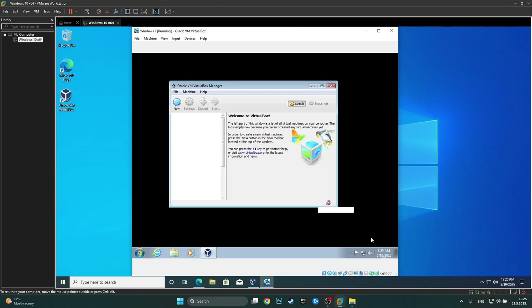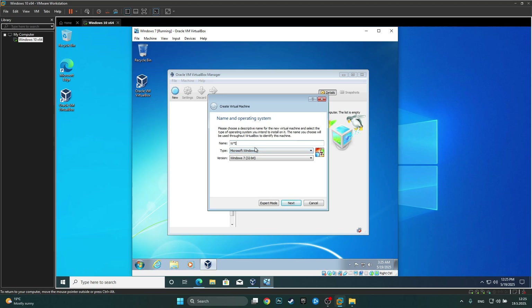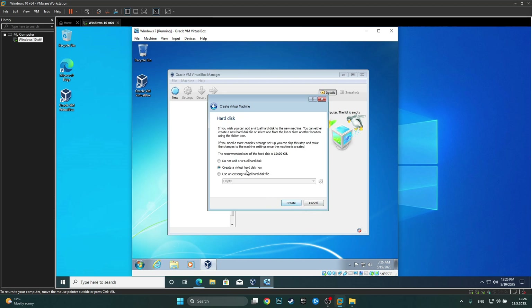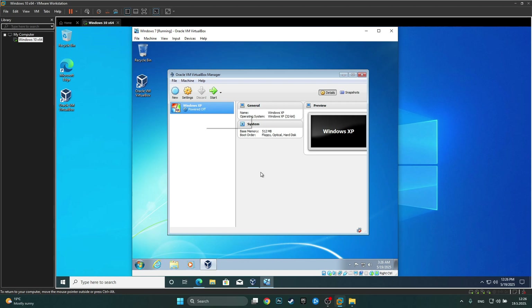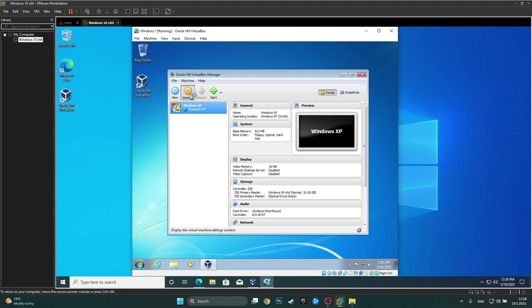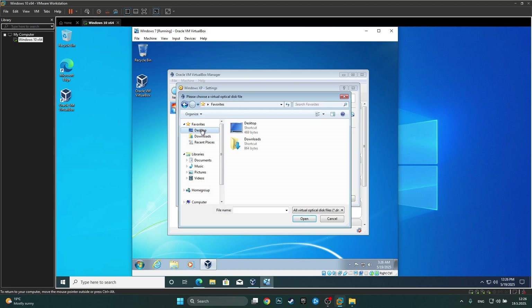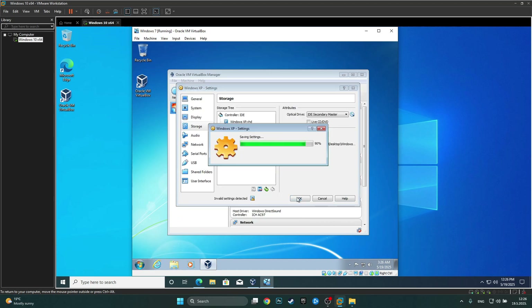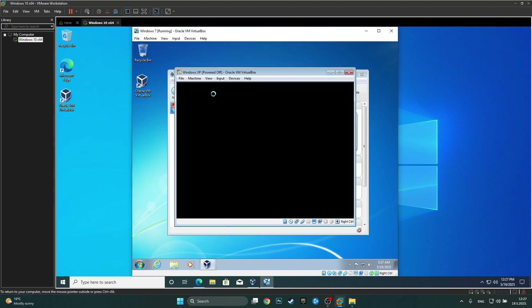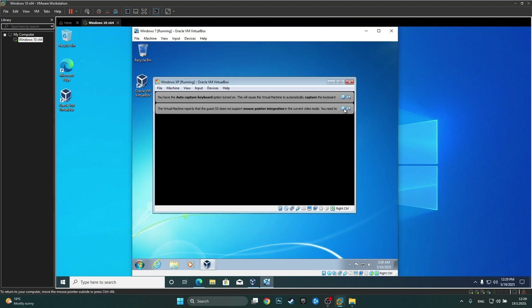Let's make a new virtual machine inside of Windows 7 — we'll call it Windows XP. I'll give it half a gig of memory, a 10-gig drive, and select virtual hard disk. Now we need to add the ISO to the optical drive in storage settings. Crossing my fingers this works — a window has popped up, it says starting virtual machine. Oh my god, is it actually going to work? It is so slow — come on. Yes! We are in the Windows setup. Oh, please don't crash!